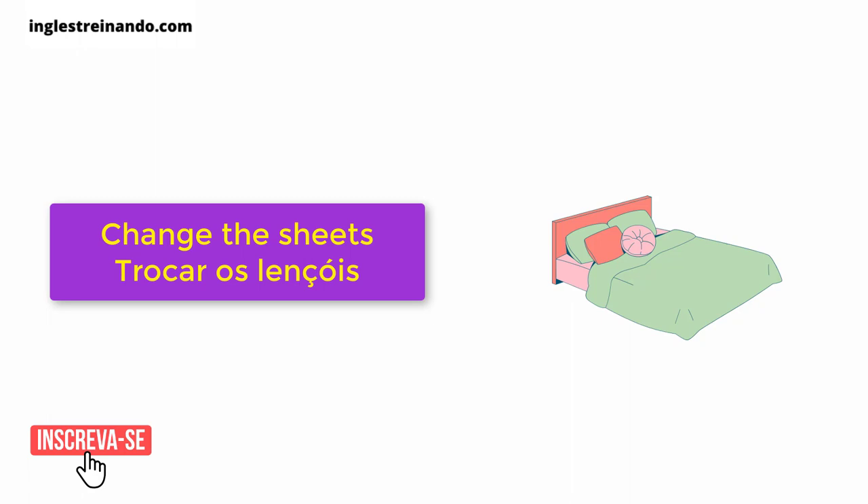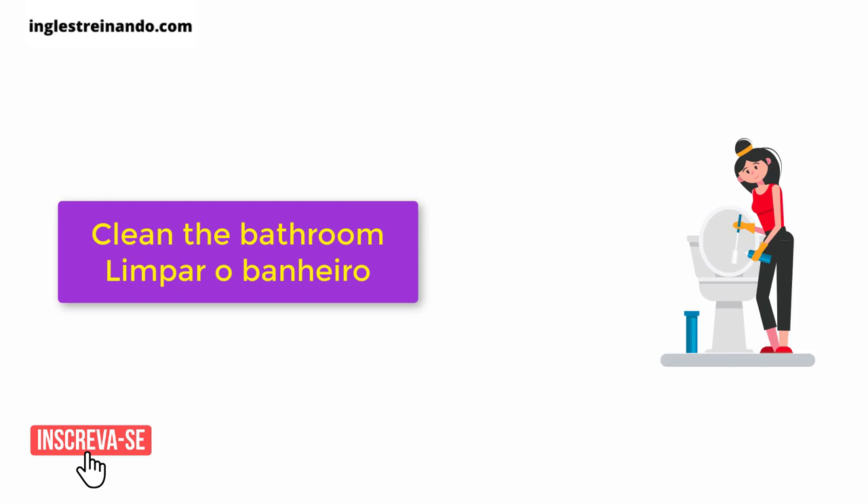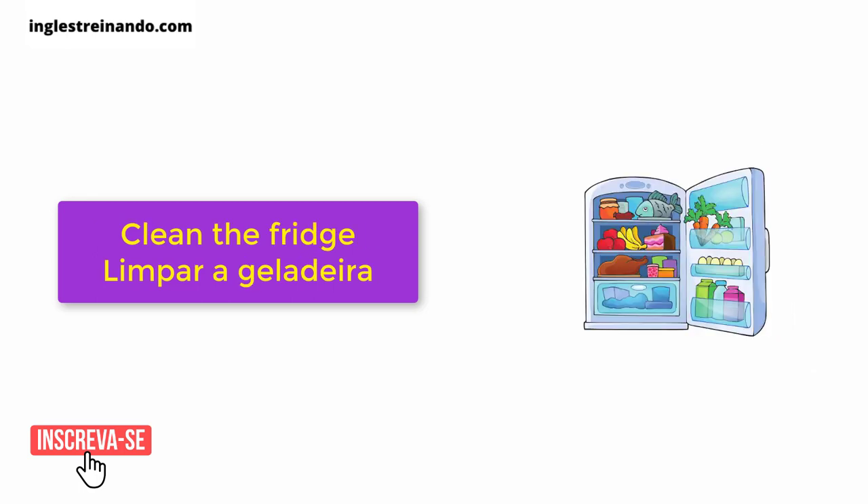Clean. Clean up. Clean the bathroom. Clean the fridge.